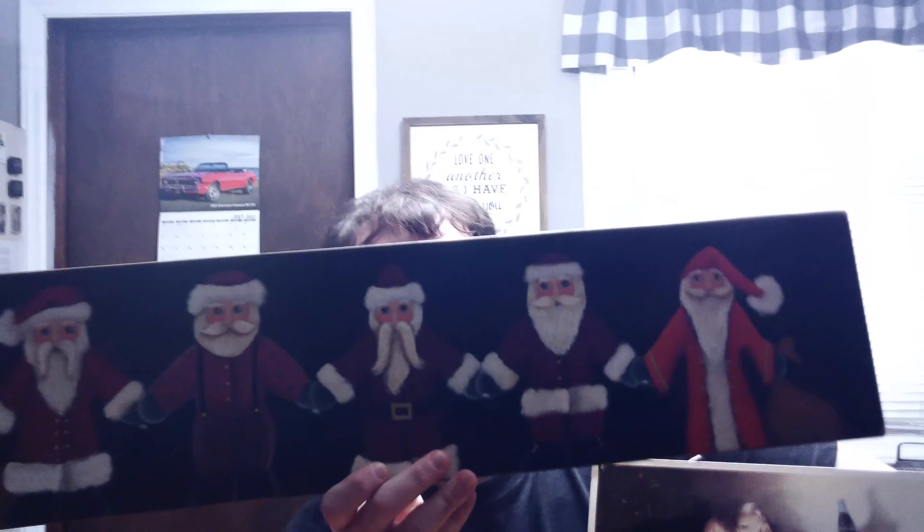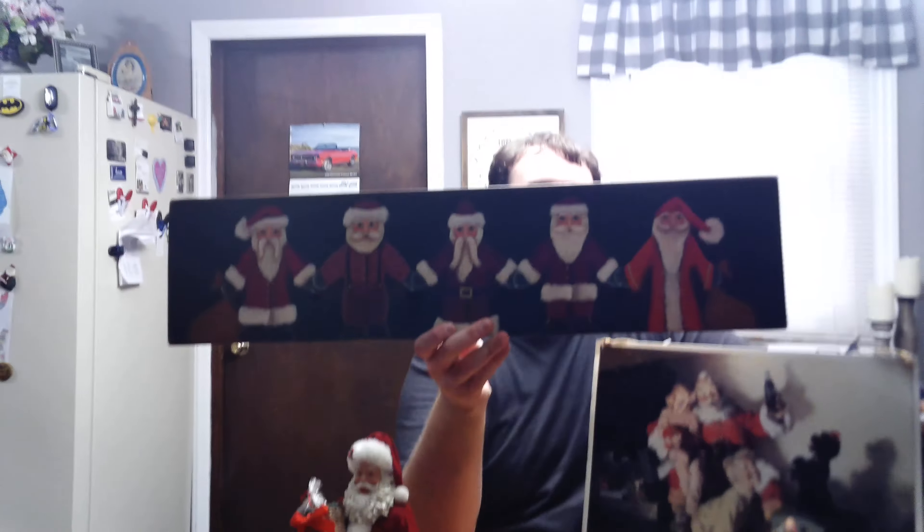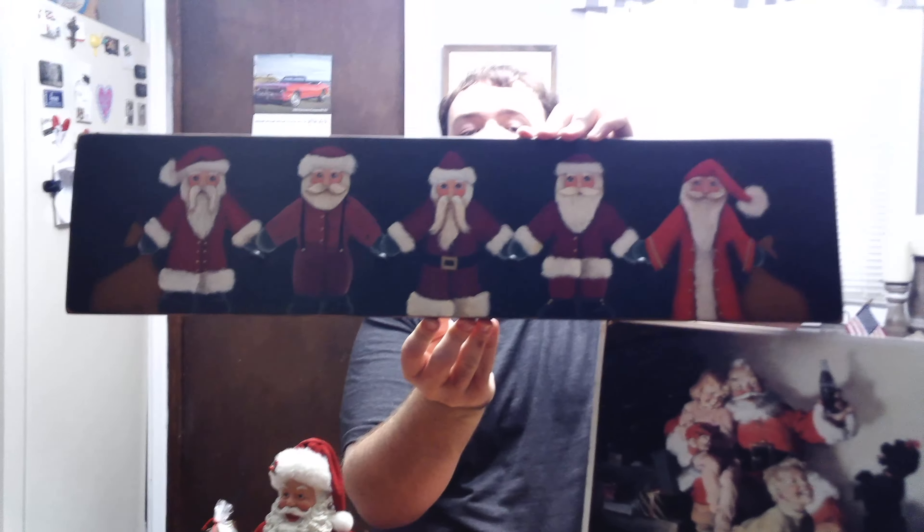This is the first item I saw that was Santa Claus related. I just love the hand quality to it, especially how all these Santas look — holding hands.